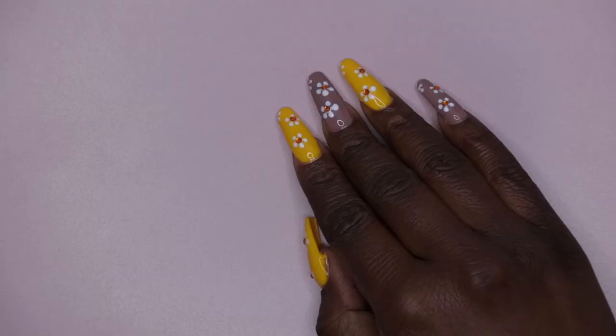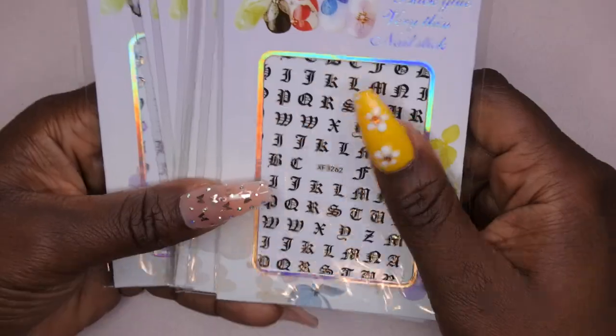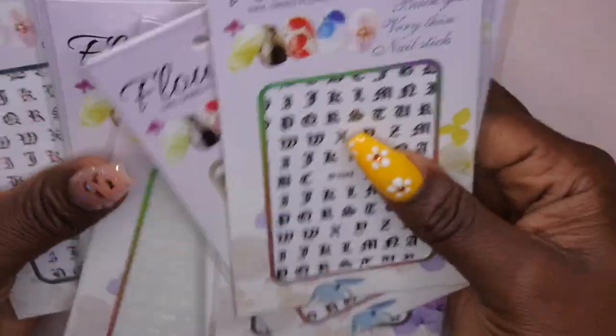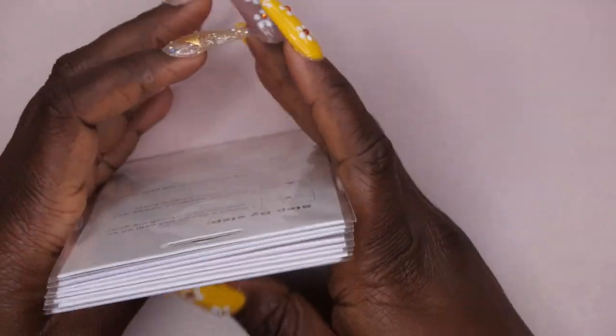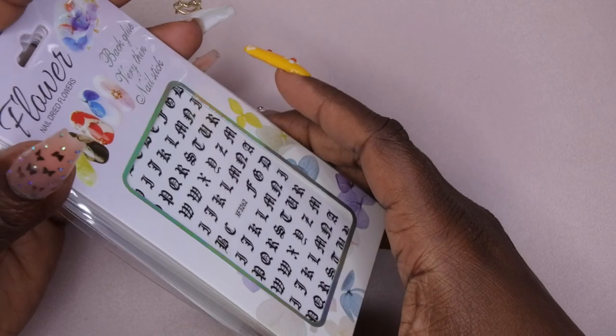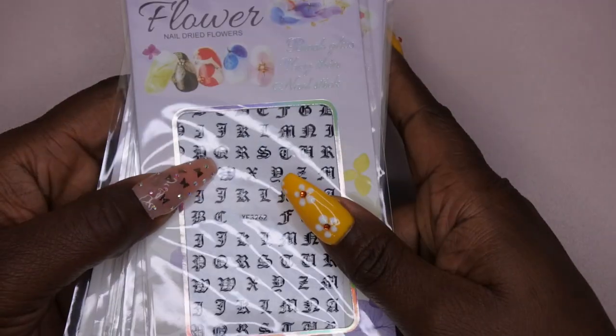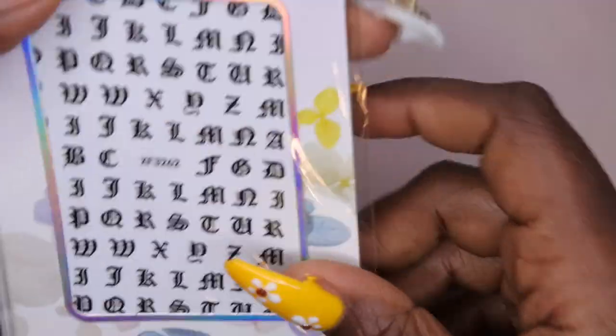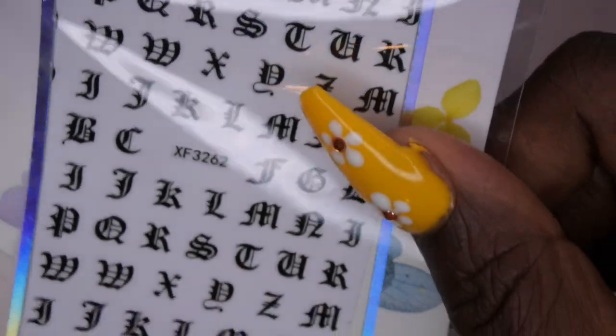I'm going to hop right into this. I found some letter stickers — I normally get my nail stickers from Shein, but I found a really good deal on these. It's eight packs of stickers and I only paid three dollars and 18 cents for this, which was well worth it because normally for one pack of stickers on Shein I would pay a dollar.